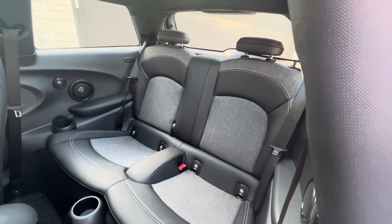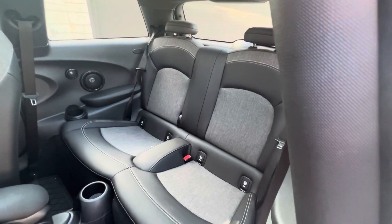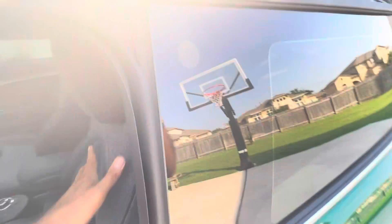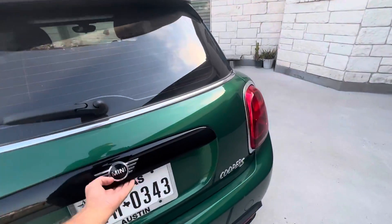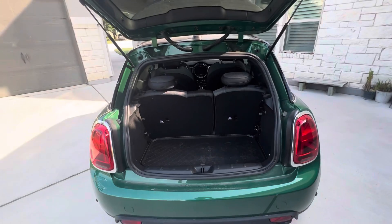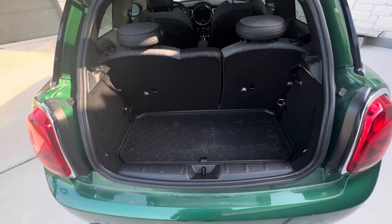Those rear seats do drop down, so if you need extra storage you can fit quite a bit in there — we'll show that in a separate storage video. We'll pop the trunk so you can see it. Like any hatchback, when you first open it it's not huge — that's about 8.7 cubic feet of space.